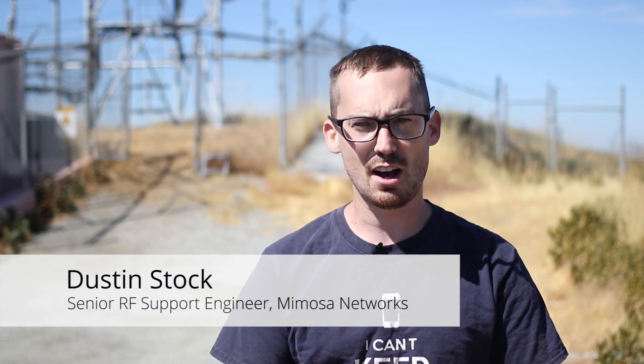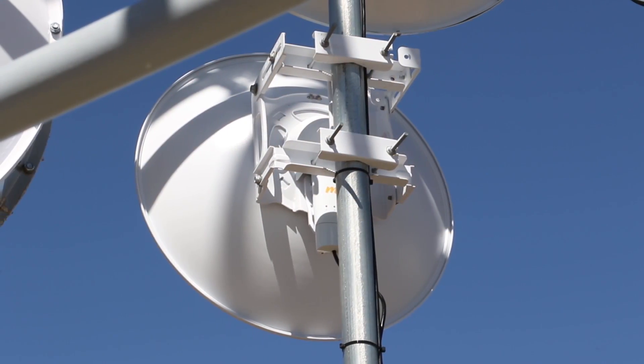Hello and welcome to another episode of Mimosa-filled videos with me, Dustin Stock. Today we're going to be talking about C5C deployments.